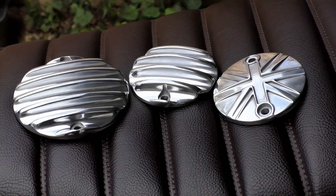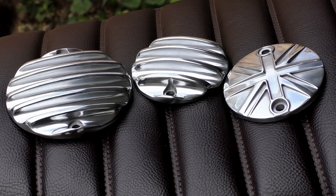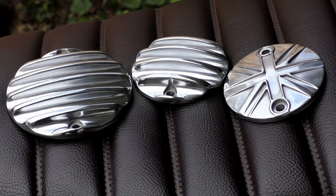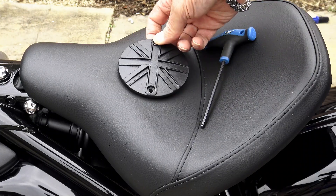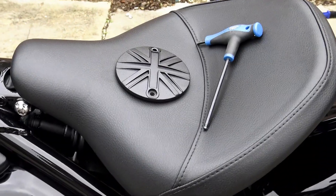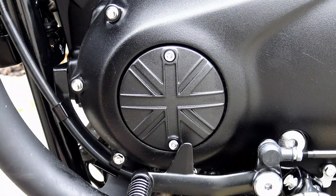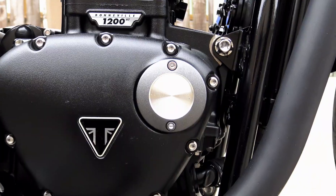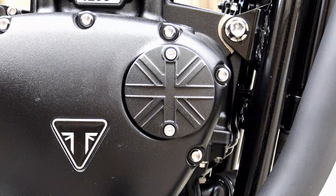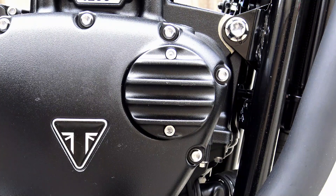A few weeks ago I showed you the first polished ACG and clutch cover badges that Motone produced, shown on the Triumph T120. I know some people were waiting for the black versions, and as of this week they are now available. They come in two flavors: the ever-popular Union Jack design and the Webco-inspired big fin design. These are available in a textured black finish which matches Triumph's original engine finish and are eminently suited for the Bobber Black. Fitting is literally just two screws for each one.